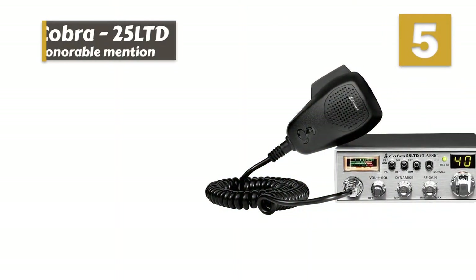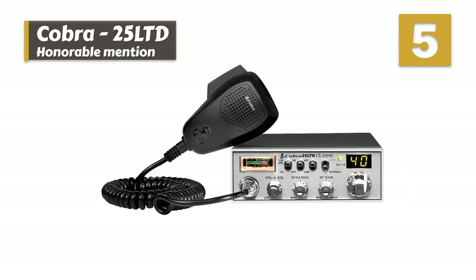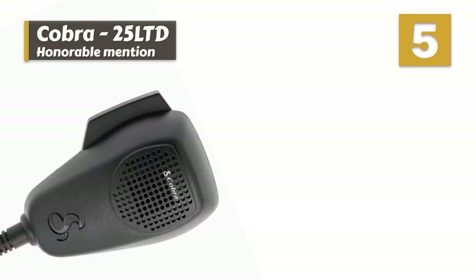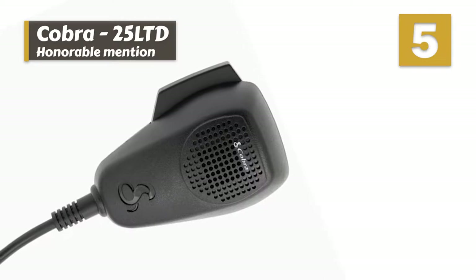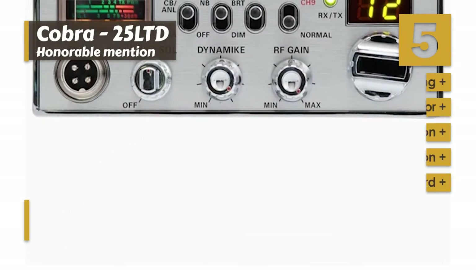First we have our Honorable Mention: the Cobra 25 LTD. Aside from its impressive ability to transmit and receive clear communications, we like how easy it is to install this radio in the cabin of a Jeep or any other vehicle for that matter. We also like the overall appearance of this radio, which has a bit of a rugged, traditional aesthetic.